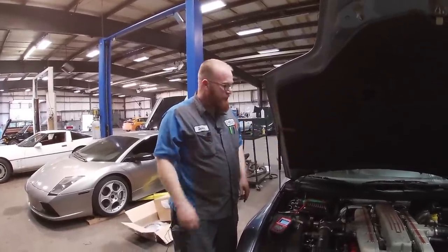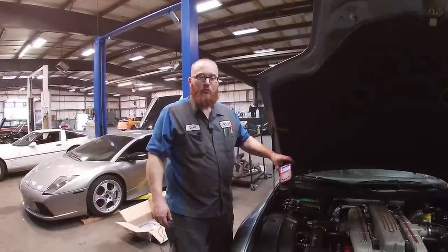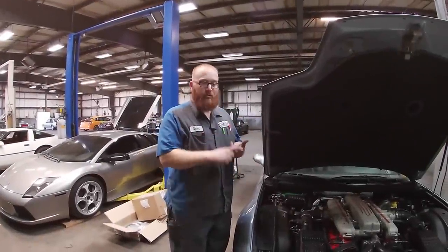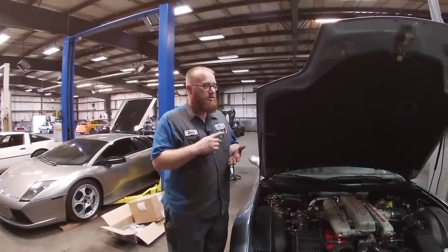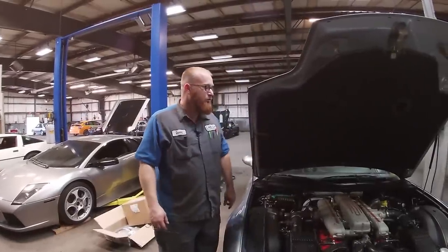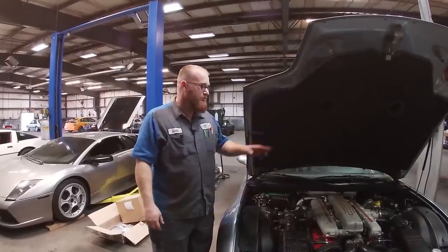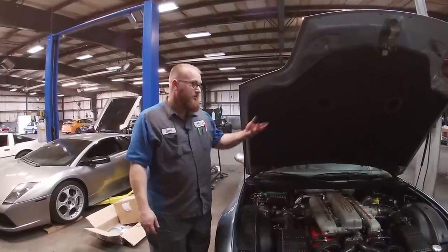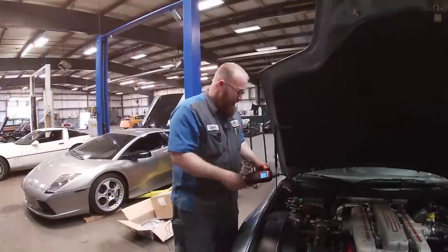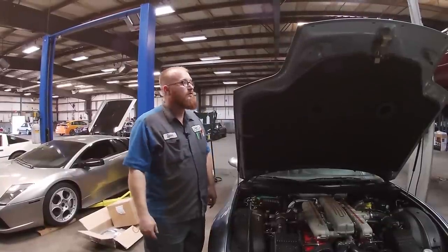I just wanted you guys to see this cool car and show you this handy dandy tool - it's more than just a code reader. That one tool can test your batteries, test voltages, and check for codes; it does a lot of things all in one unit. We still have some checking to do on this car - we'll be digging deeper to verify whether it's just a battery or if there are also ignition coils or something else going on. We'll have this on an Amazon affiliate page if you want to check it out.